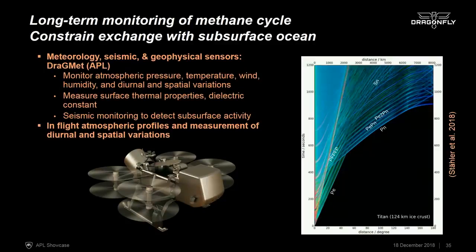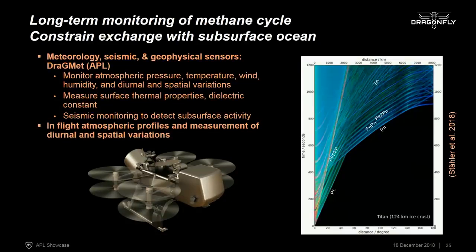There's also an instrument for meteorology and geophysical measurements, allowing us to monitor atmospheric pressure, temperature, wind, and humidity to understand the context of surface material measurements. We'll measure thermal properties of the surface and carry a seismometer to listen for Titan quakes, understand seismic activity, and potentially constrain the thickness of the crust separating the surface from the deep interior water ocean. Atmospheric monitoring instruments can also make in-flight measurements for atmospheric profiles and diurnal and spatial variability.